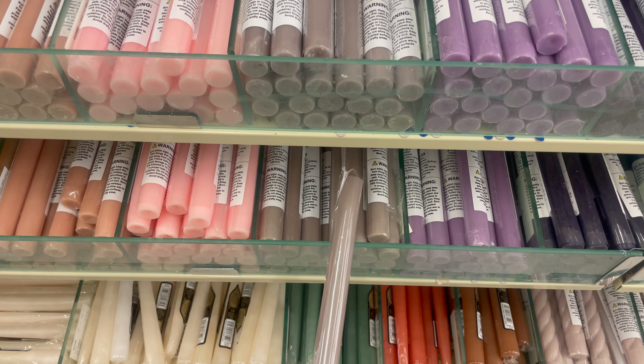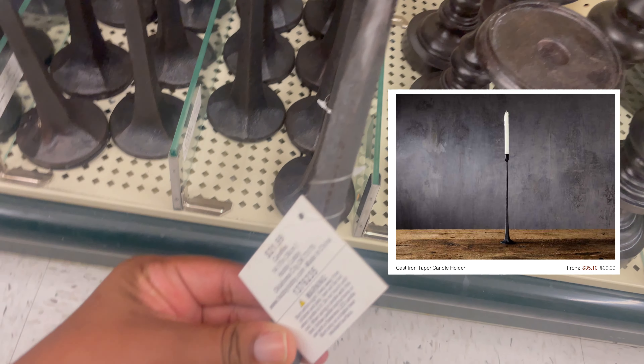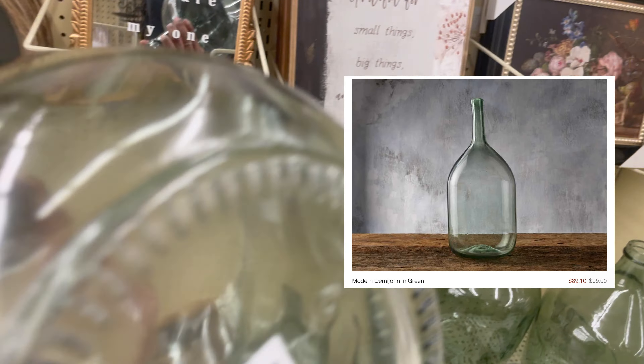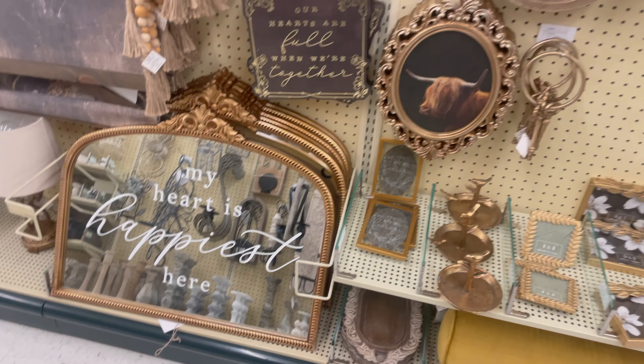This blackish iron tapered candle holder was so nice — the stem had a square-like shape and this is definitely similar to what they have at Arhaus. This glass jar is very similar to the one at Arhaus and literally half the price.